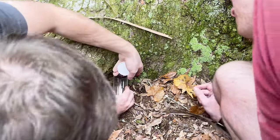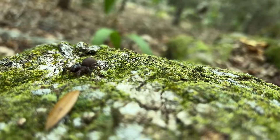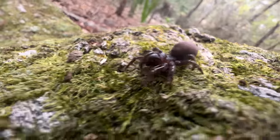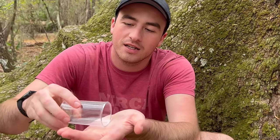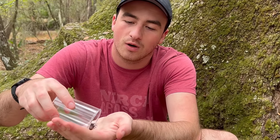Yeah, it's right there. We got it. This is a purse web spider — look at how freaking creepy looking it is. A lot of people would ask me would I ever hold a purse web spider, and I think the answer to that is yes. Let's see how she cooperates.